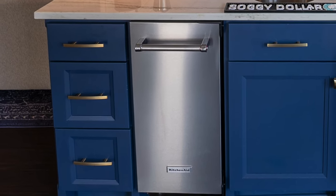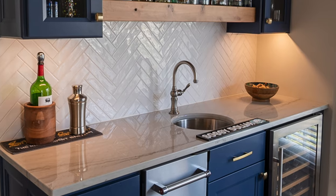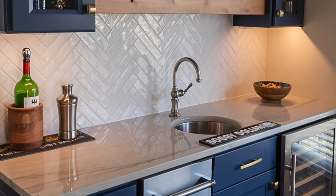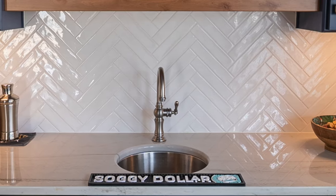We put in an ice machine, a half-wine fridge, and some open shelving. It just turned out beautifully. We definitely have a sink, so it's truly a wet bar. My husband didn't think we needed a sink, and I said I think you're gonna regret it if you don't get a sink, so we did end up adding that sink in there, which he loves.